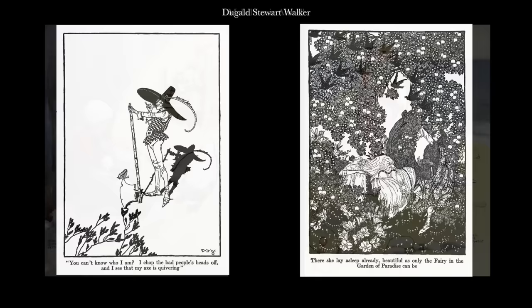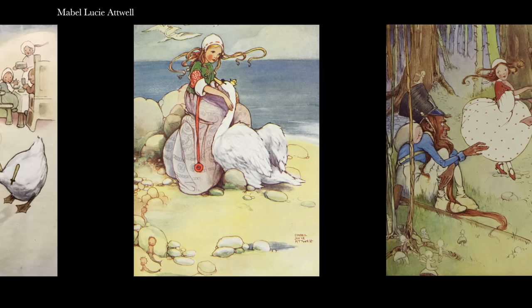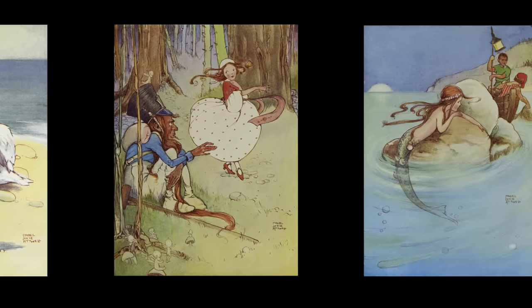Mabel Lucy Atwell was easily Britain's most popular female illustrator of the period, and her 1914 edition was also created using pen and watercolour. But her reputation was founded on her talent for creating pretty and largely sentimental visualisations which even featured more juvenile characters than others. And this approach enjoyed considerable success with the mothers of younger children.